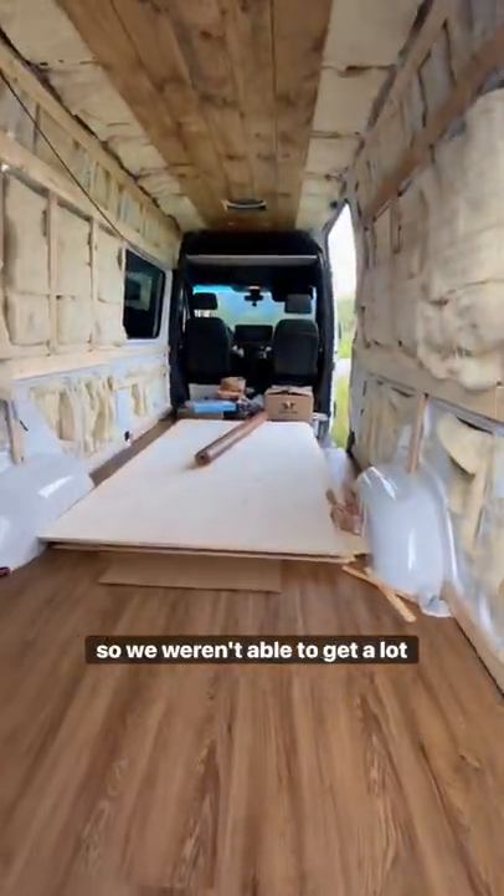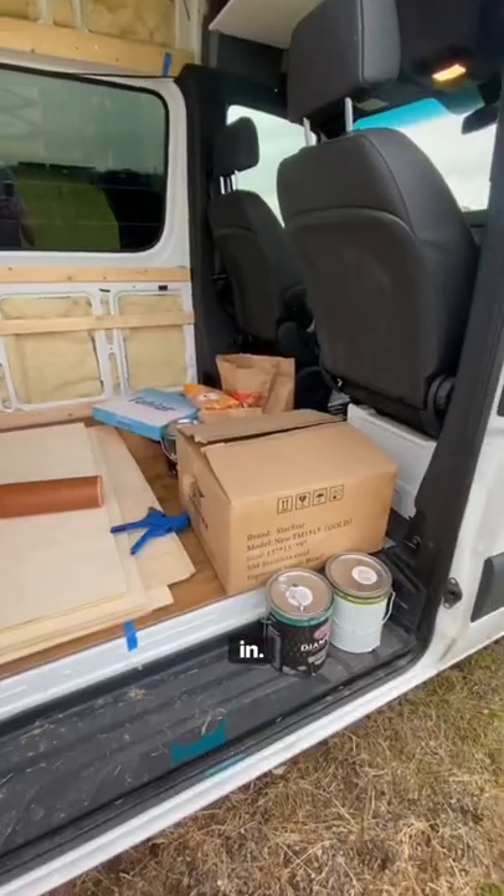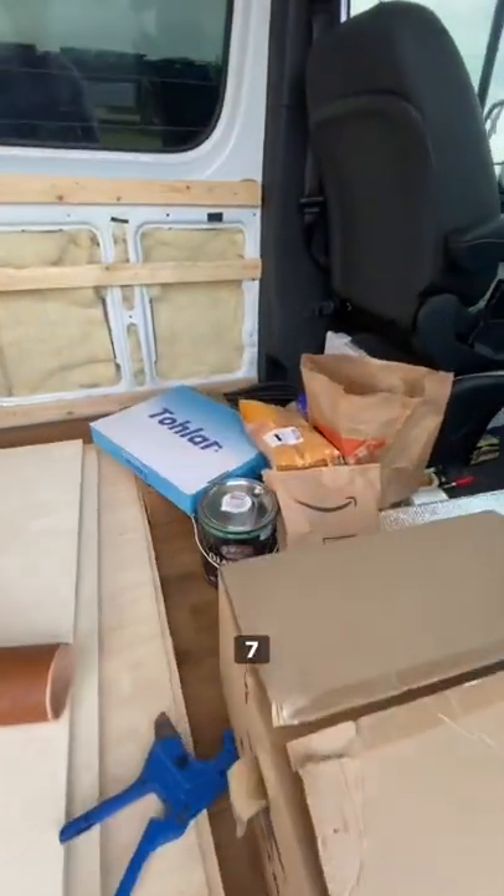It's been raining a couple of days so we weren't able to get a lot done, but a lot of our Amazon stuff came in, so we should be able to hit day seven pretty hard.